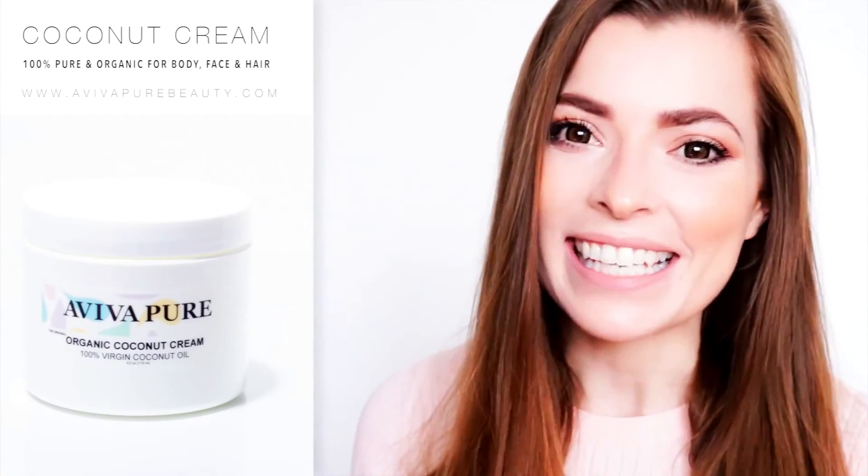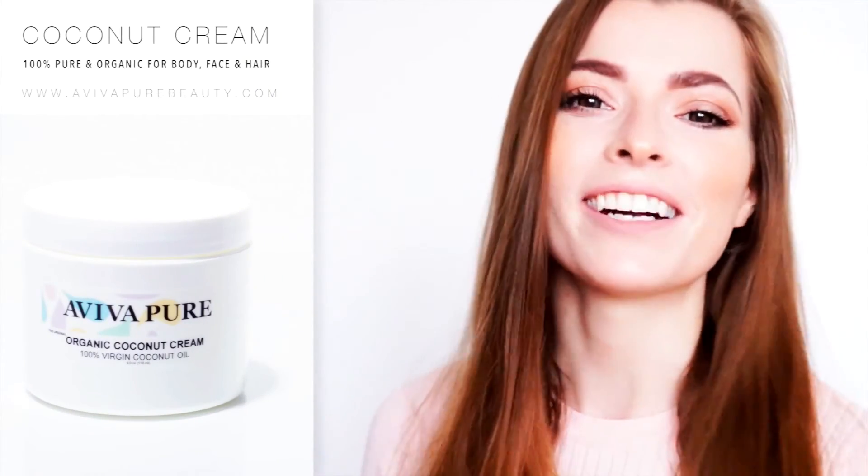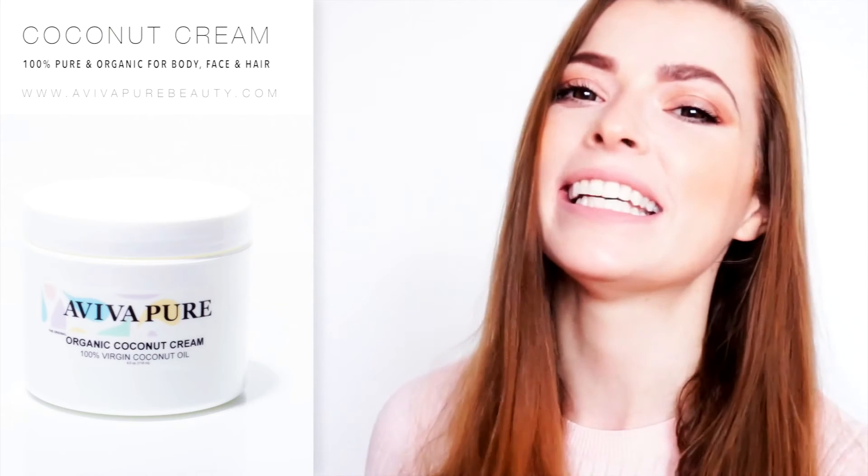The possibilities are endless. So, what are you waiting for? Start your new and natural beauty routine today!